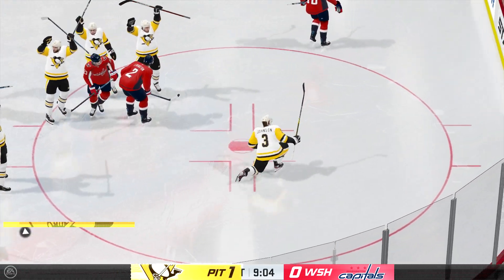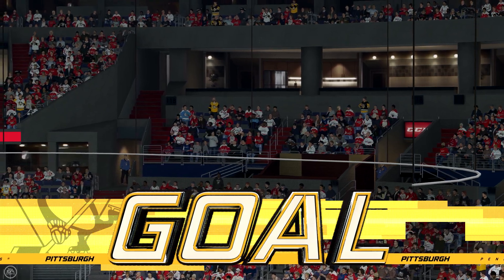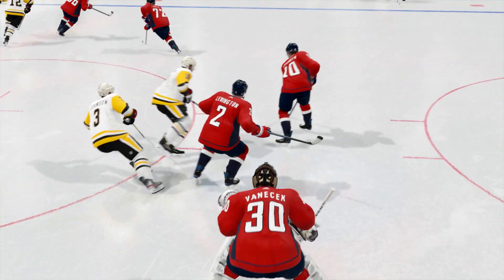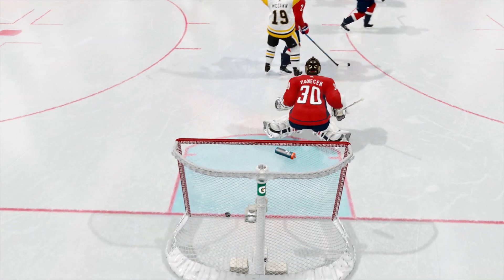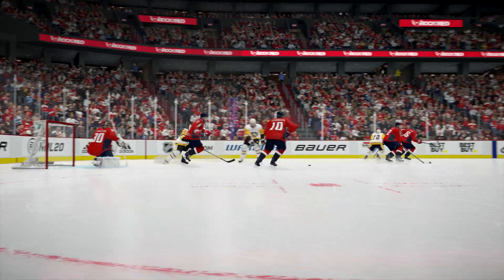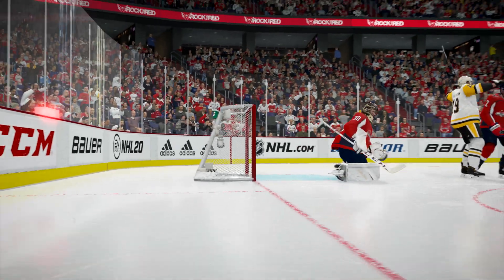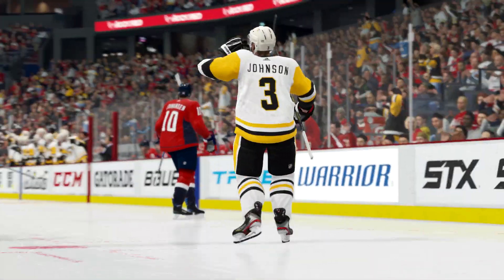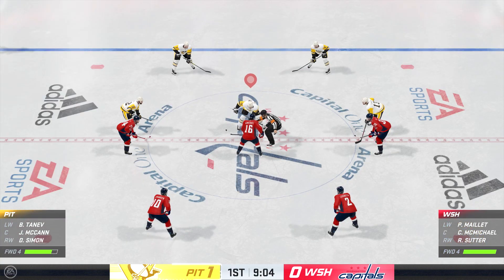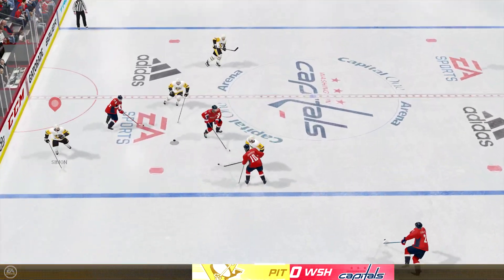He scores! These are fun goals to score. You read that the goaltender's dropping into the butterfly, and you know you're going top shelf. You beat him over the glove, it feels great. The Penguins had to be wondering if they were ever going to find the back of the net, Ray. Well, you've carried the play through the first 10 minutes of this period. Now you've got a lead, and you want to bring it home for the opening 20.